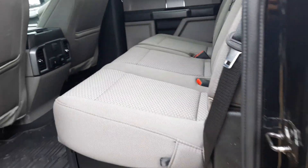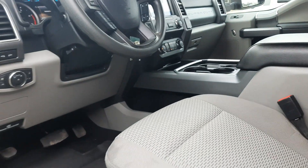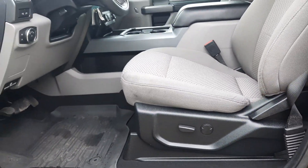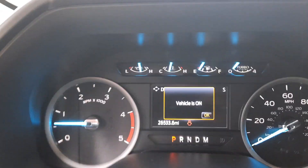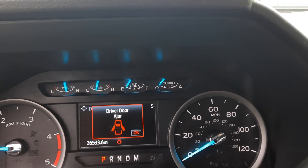The back seats are in good shape and the front seats look pretty good. It's got a little over 26,500 miles on it.